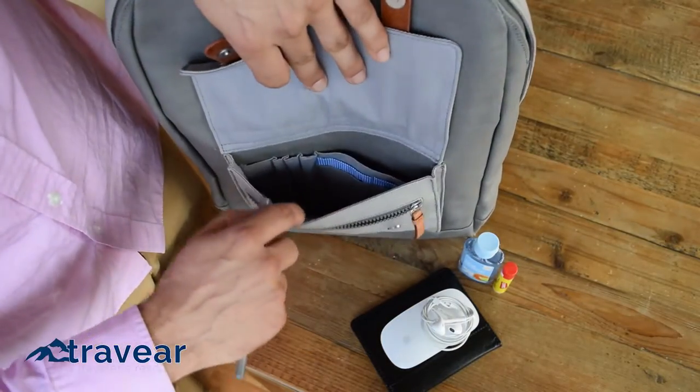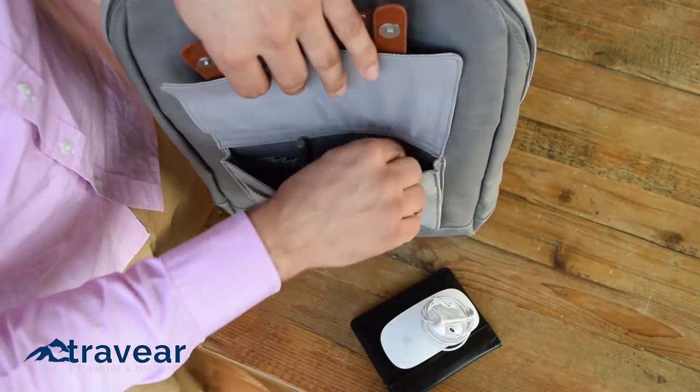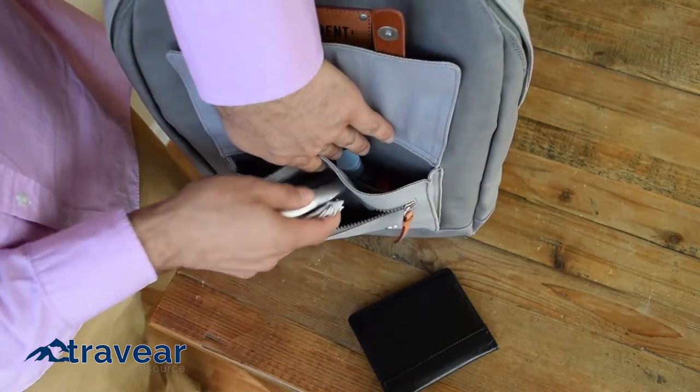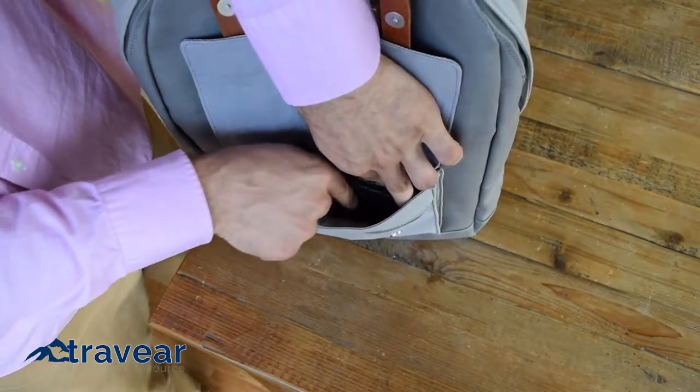The front pocket of the Influence secures clothes with two magnets. Inside, ten separate organization pockets help keep your smaller necessities — such as a pen, hand sanitizer, documents, and small tech accessories — easy to locate.